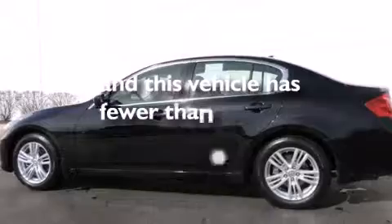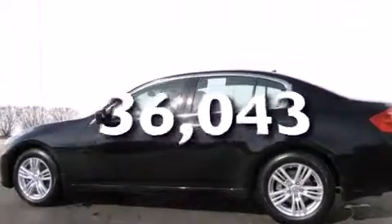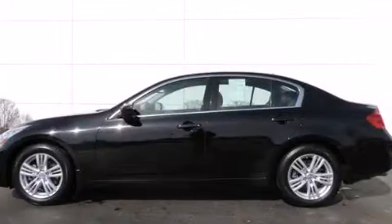This vehicle has fewer than 37,000 miles on the odometer. Call or visit us right now and arrange your test drive today.